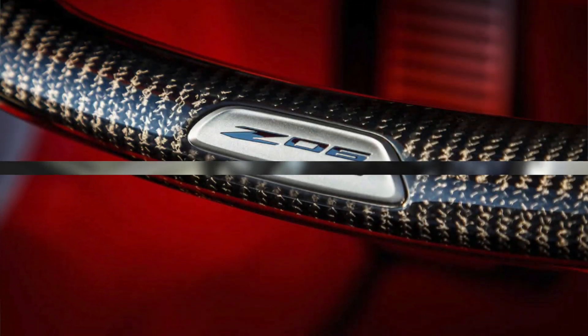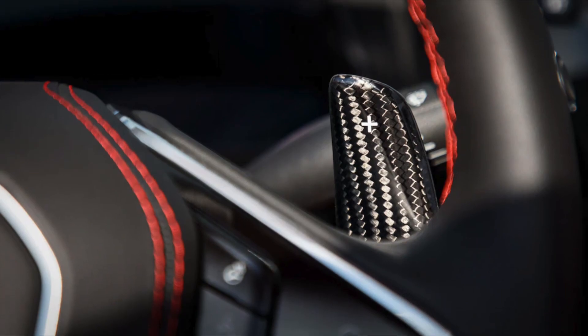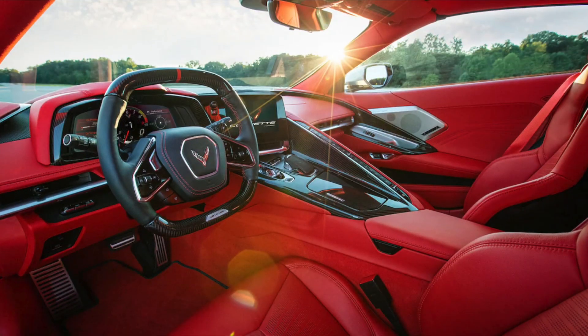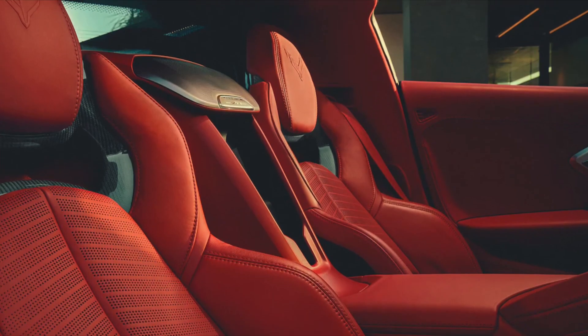Unique features include an available carbon fiber wrapped steering wheel, shift paddles, and new carbon fiber interior trim package level 2. The Z06 also features hand-wrapped leather interior options including the all-new available fully trimmed interior in Adrenaline Red.